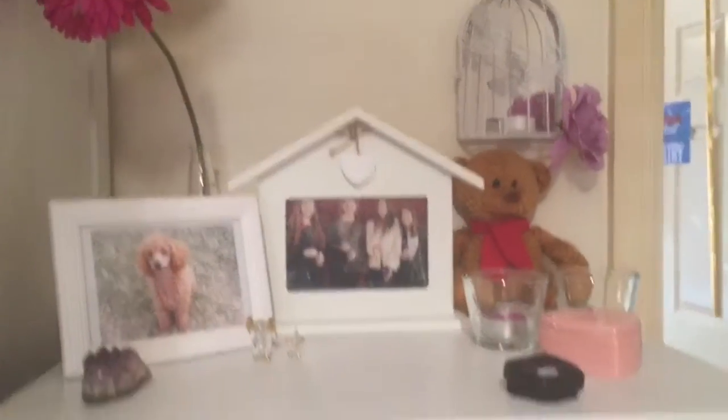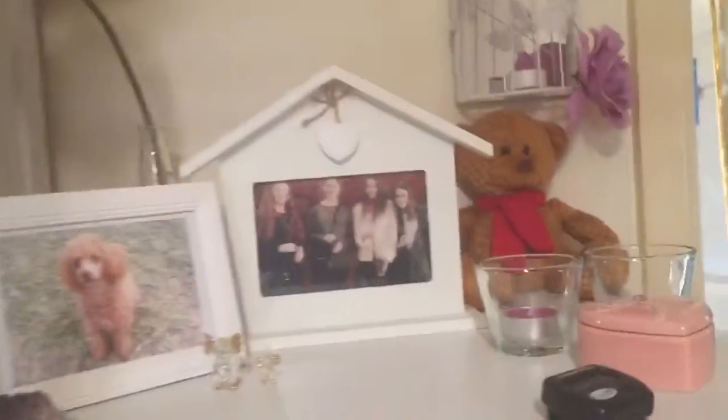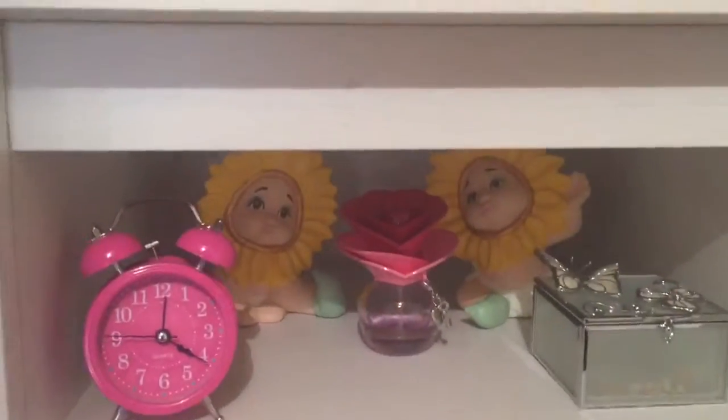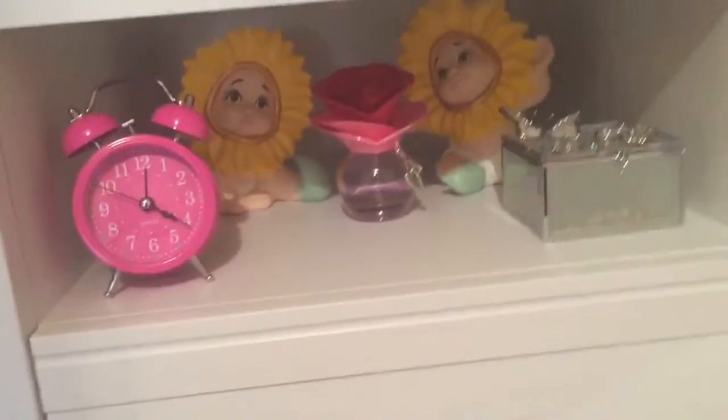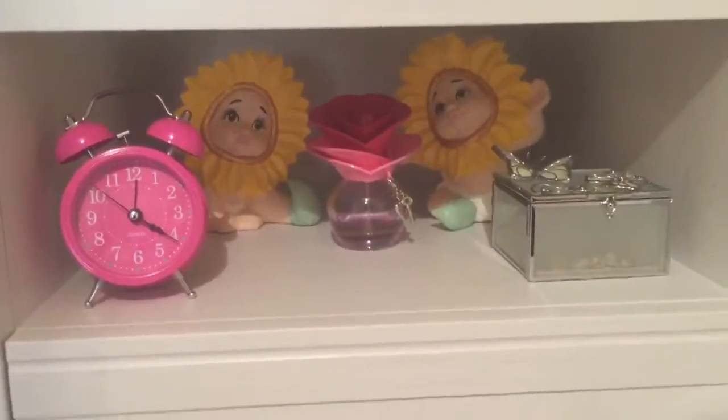Here is my dresser. I have my friends in a photo and my piano teacher's dog — believe it or not! My grandma made those two flower girls at the back. There's another Justin Bieber perfume and the clock.